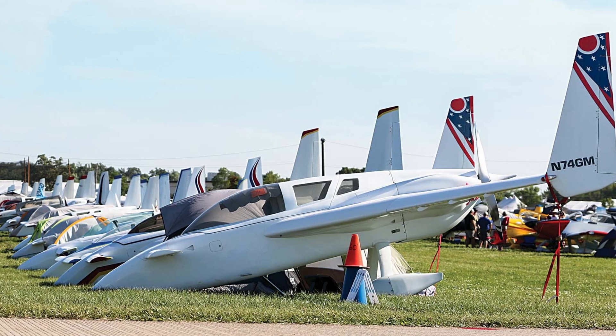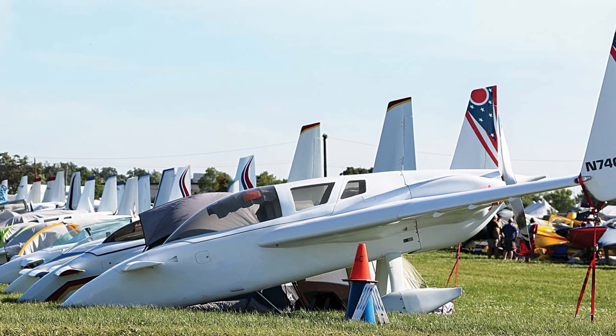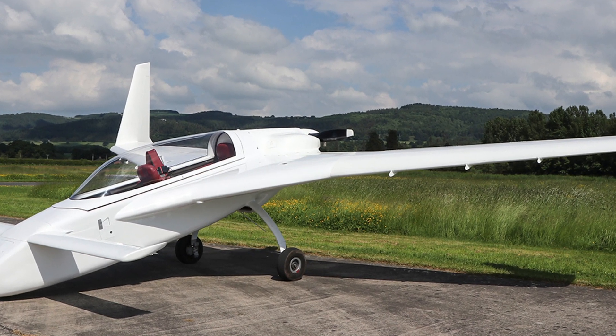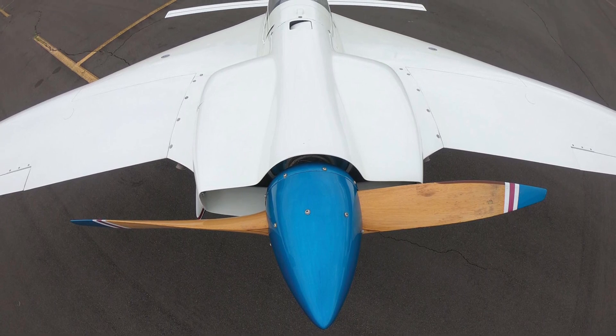There were a few other composite designs being produced at the time of the Lancer 360's production run. One of these utilized a canard and it didn't have pimples to its credit. But quite frankly, no one could tell which end was the front or the back.